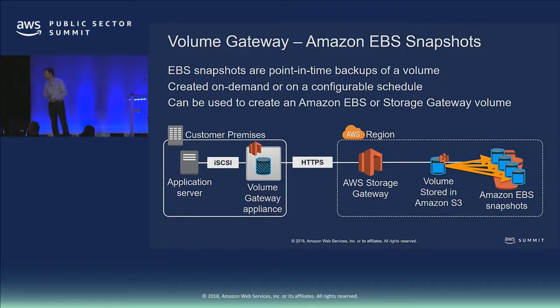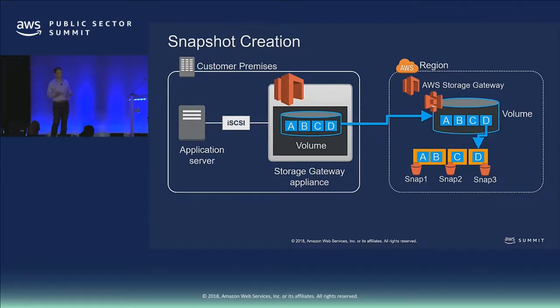The snapshots we take are a snapshot of your on-prem volume — even with data in flight between the gateway and the back end, when you take a snap you get a snap from the perspective of the application. We manage data in flight and give you an EBS snapshot of that volume at that point in time. Snapshots are incremental — the first snap is a full, then subsequent snaps are incremental. So in building up a volume over time with three snaps, we're not storing full copies every time.